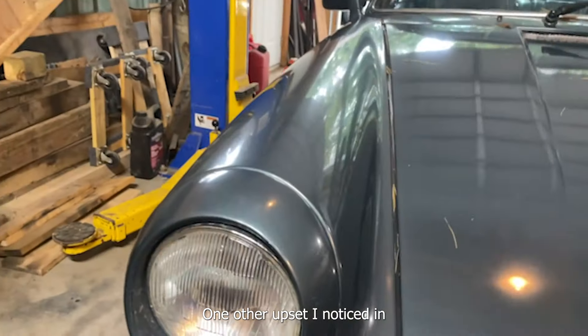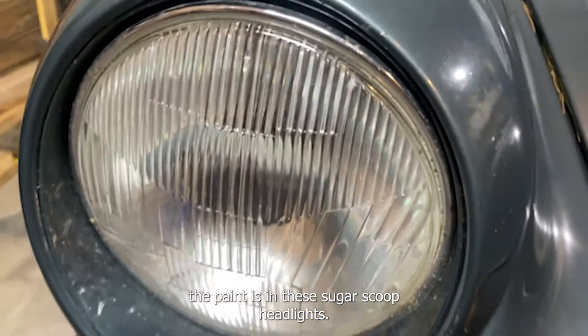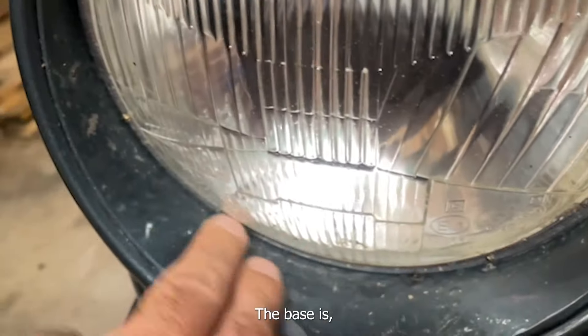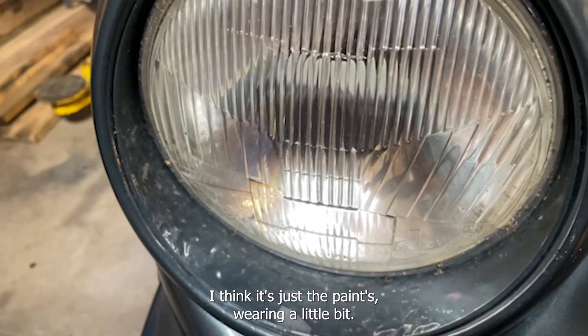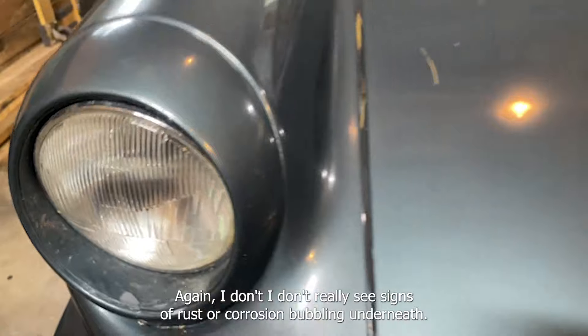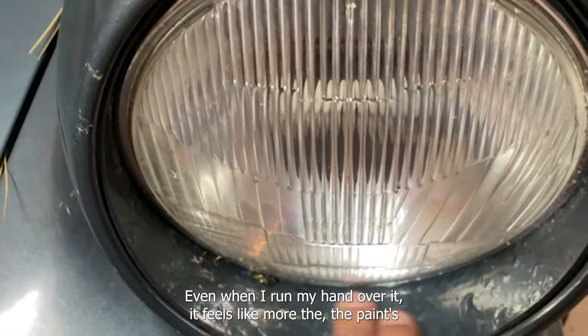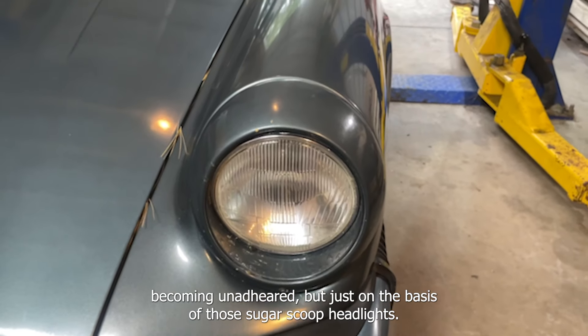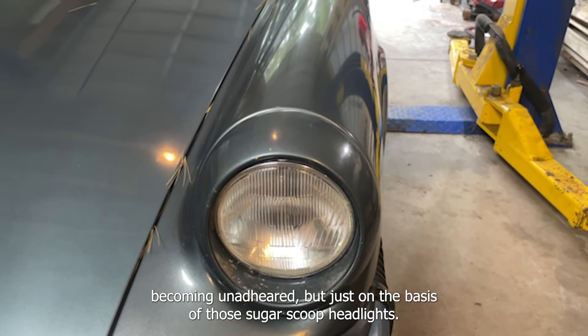One other upset I notice in the paint is in these sugar scoop headlights. The base — I think it's just the paint wearing a little bit. I don't really see signs of rust or rust corrosion bubbling underneath. Even when I run my hand over it, it feels like the paint's becoming unadhered, but just on the bases of those sugar scoop headlights.